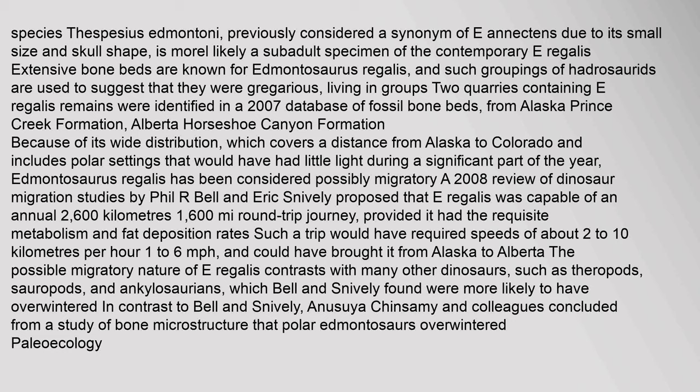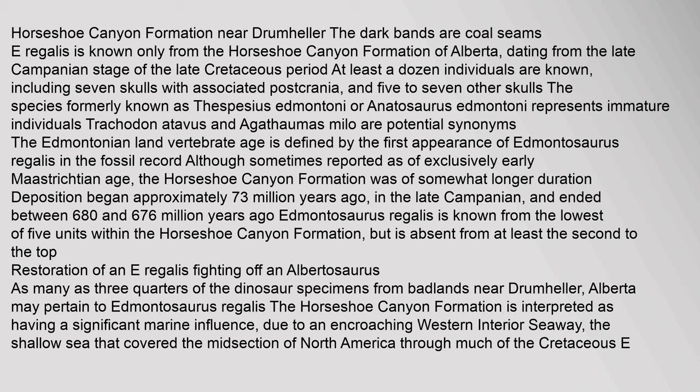Extensive bone beds are known for Edmontosaurus regalis, and such groupings of hadrosaurids are used to suggest that they were gregarious, living in groups. Two quarries containing E. regalis remains were identified in a 2007 database of fossil bone beds, from Alaska's Prince Creek Formation and Alberta's Horseshoe Canyon Formation. Because of its wide distribution — covering a distance from Alaska to Colorado and including polar settings with little light during significant parts of the year — Edmontosaurus regalis has been considered possibly migratory. A 2008 review proposed that E. regalis was capable of an annual migration of 2,600 km (1,600 miles).